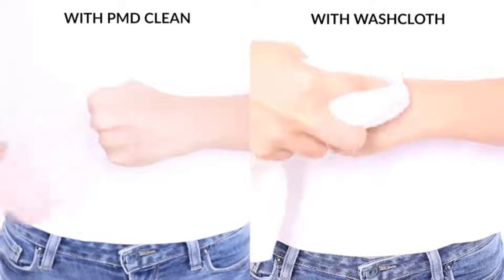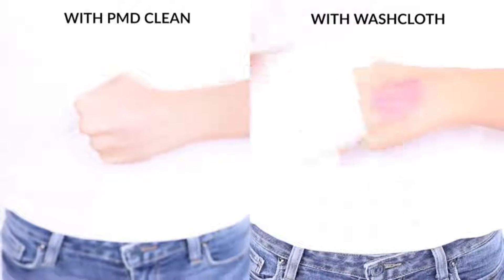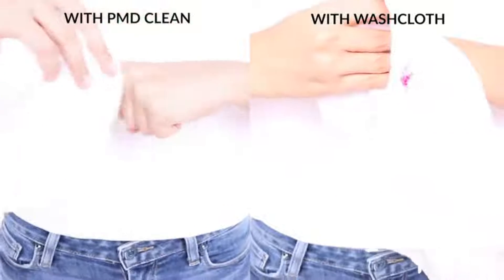Customize For All Skin Types. A powerful cleansing device with bristles gentle enough for all skin types. The four customizable modes provide a full spectrum of cleansing options.